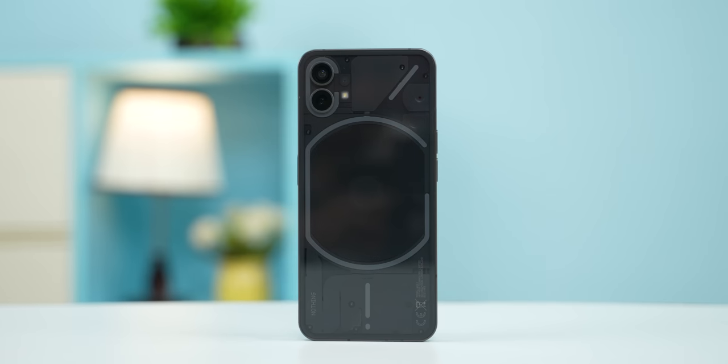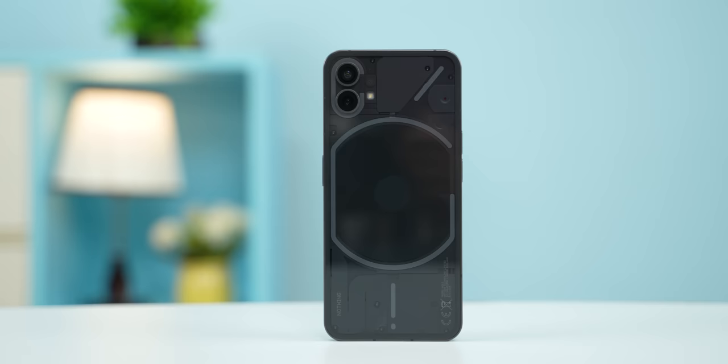Hello everyone, it's me Pratima and this is the all-new Nothing Phone 2, the successor of the Nothing Phone 1, which was without a doubt the most hyped smartphone of 2022.